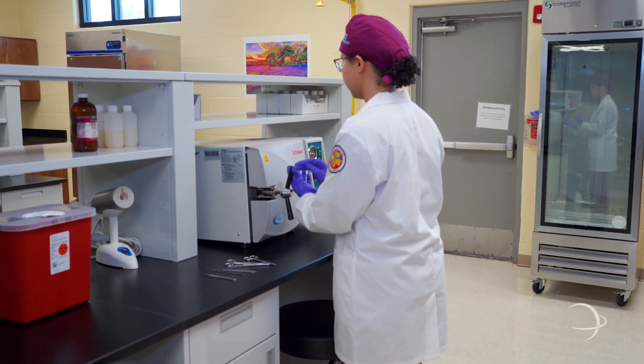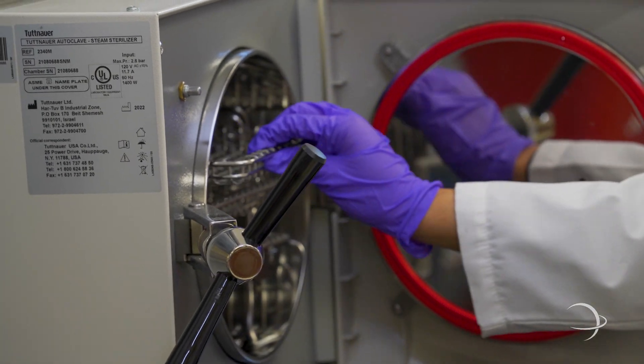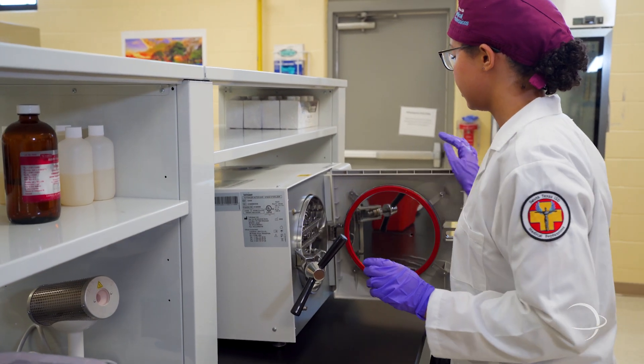Lastly, Bobbi Ann demonstrates the use of an autoclave, an essential sterilization method using steam under pressure. This ensures a clean and safe working environment for our team.